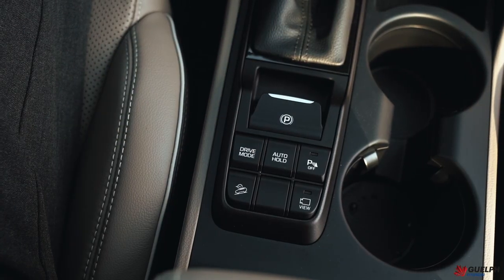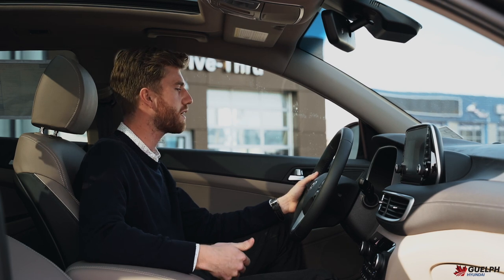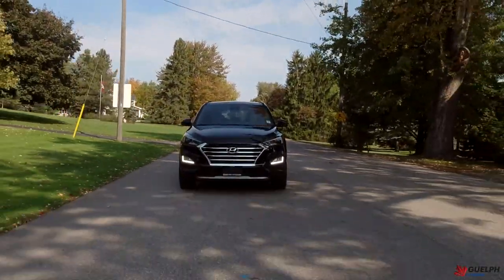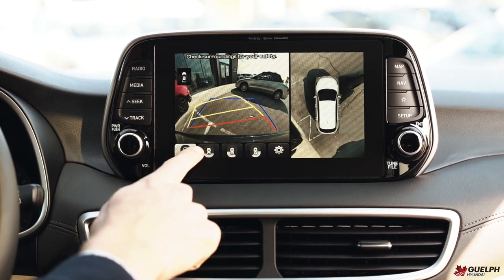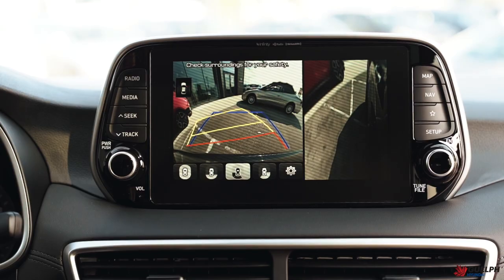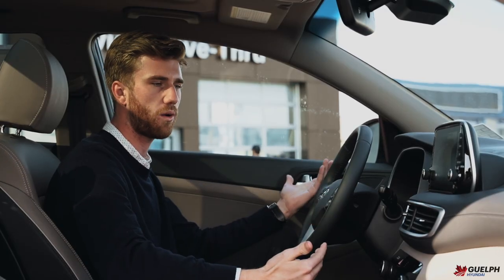The drive mode select will allow you to go into sport mode to enable quicker throttle response and keep your RPM sitting a little higher for a more sporty feel. We also have a multi-rear-view camera for reversing — a 360 camera, our regular backup camera, as well as sensors and close-up cameras on different sensitive spots when you are driving.